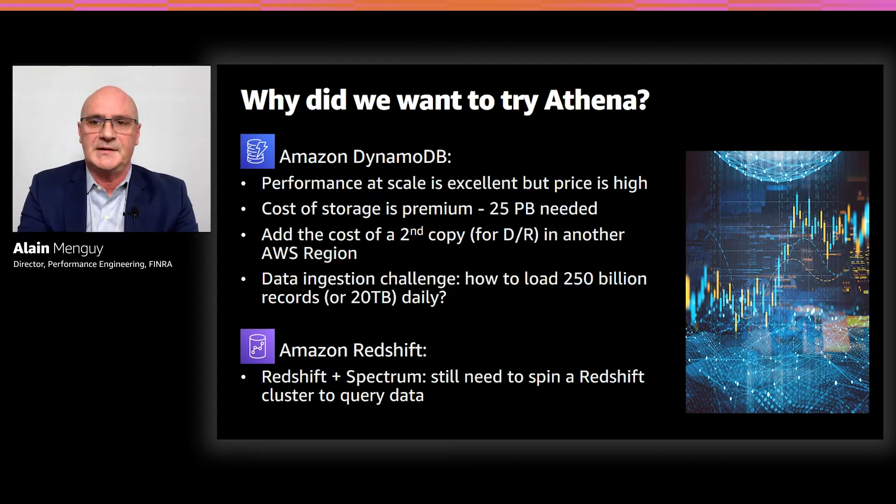From a DynamoDB perspective, performance at scale is excellent. But the cost of storing 25 petabytes in DynamoDB, plus a second copy of those 25 petabytes in another AWS region for disaster recovery, is very expensive. Another challenge with DynamoDB is how to load 20 terabytes of data on a daily basis. It's pretty much the same observation with Amazon Redshift — performance at scale is excellent, but the main issue is that Redshift stores data in local storage. Redshift Spectrum would be a better fit, but you still need to spin up a Redshift cluster to query data on S3. So again, why pay for something you don't use?